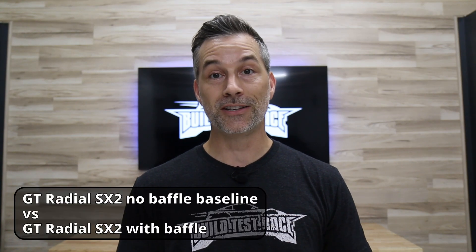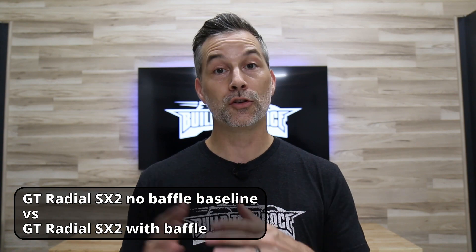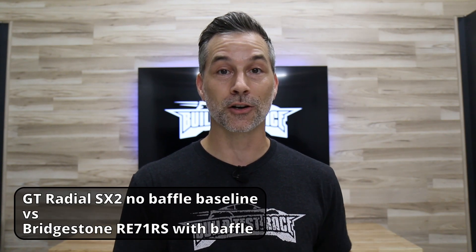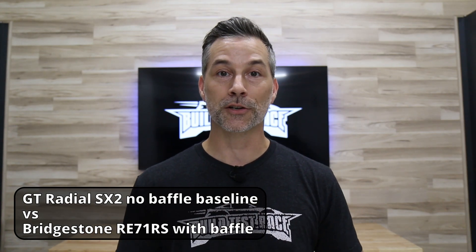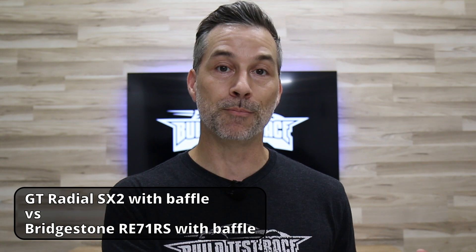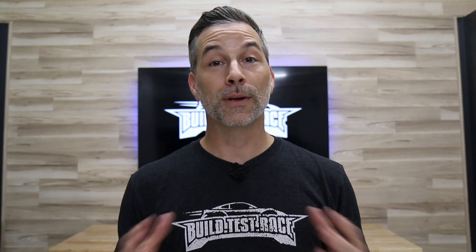There are a few things we're going to cover in this video. One, we're going to compare our GT Radial SX2 baseline oil pressure data to the same data but with the Cosima oil pan baffle. In addition, we now have some laps on the car with the Bridgestone RE71RS tire — much faster, much higher grip — and we're going to compare that to the baseline oil pressure data as well. Then we'll compare the GT Radial SX2 versus the Bridgestone RE71RS both with the baffle installed to see what the differences are. Once we get through that we'll wrap things up with a conclusion, recommendations, and where we go from here.